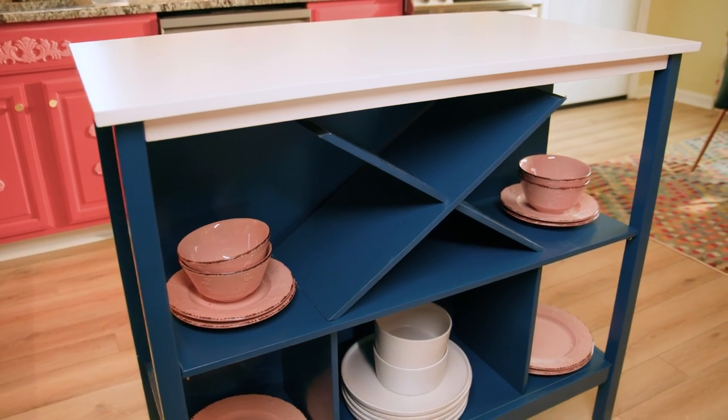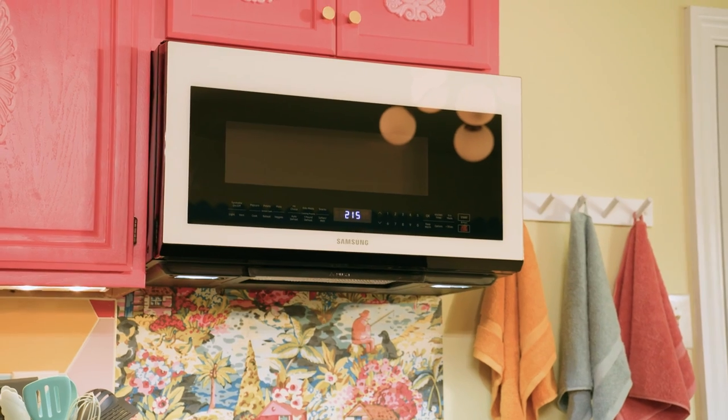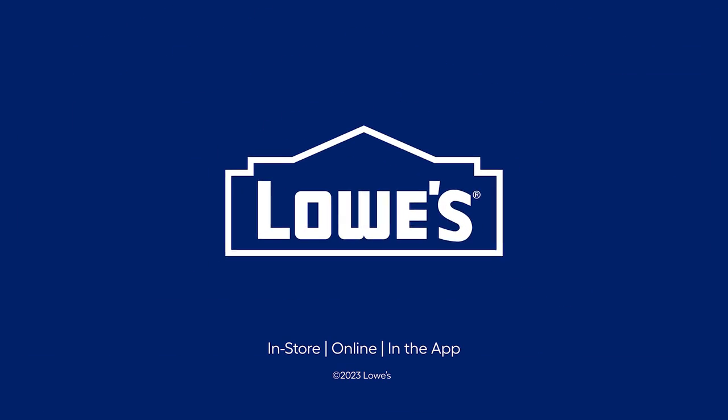That was a fun weekend and I would love to know what you think of this maximalist kitchen makeover. Leave a comment and let me know. We'll put all the product links in the description below. Hit that subscribe button — you don't want to miss a single episode. Thanks, friends.